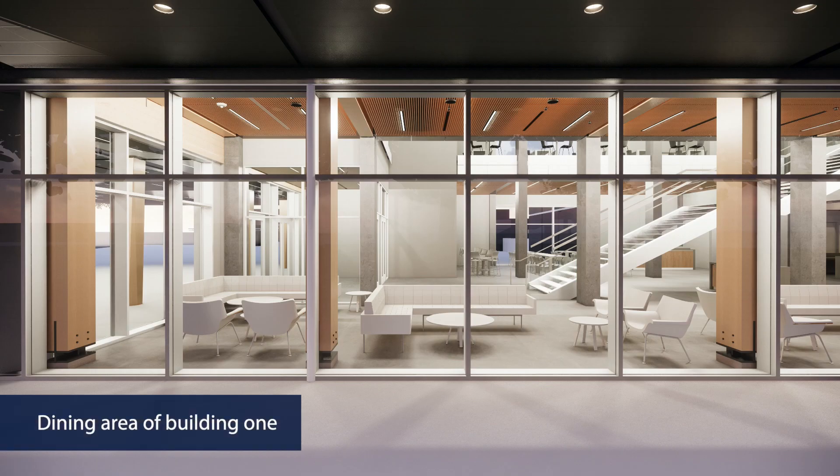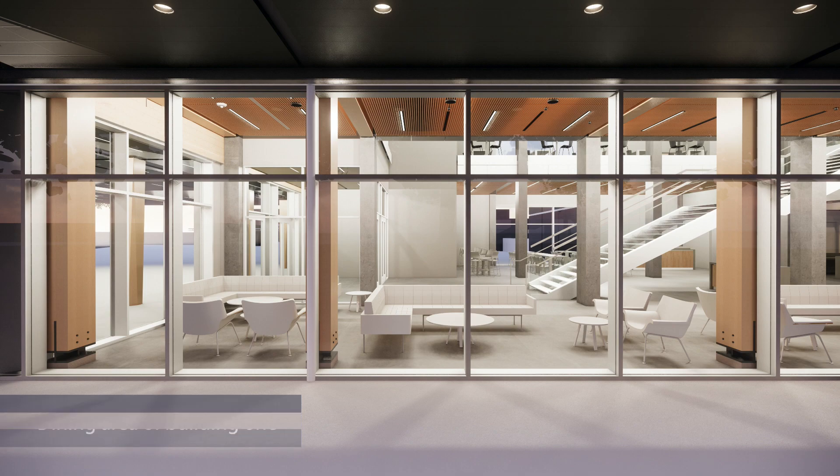Building 1 will open for the start of the fall term in September 2022 and Building 2 will be completed in the spring of 2023. The project was successful in receiving funding from the province's Student Housing Loan Fund.